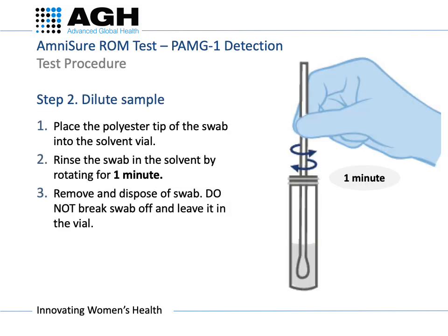When the swab is removed, immediately place the tip into the solvent vial. Rotate the swab in the vial for one minute. After rinsing, remove it and dispose of the swab.